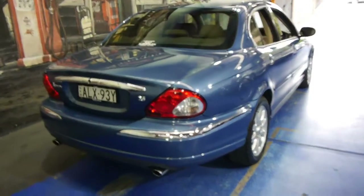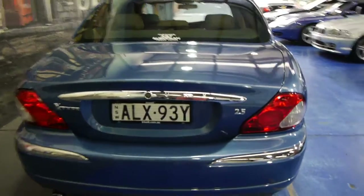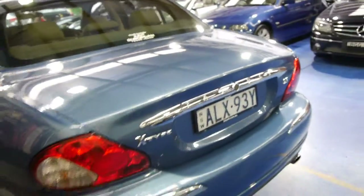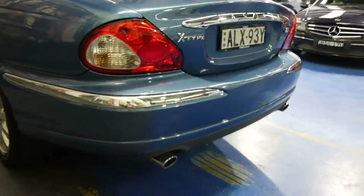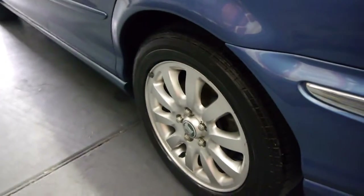It's got a very good logbook service history and it drives beautifully. The fuel consumption is very good for its two and a half litre six-cylinder engine. You've got a very good size boot and for a 2002 model Jaguar we think they represent excellent value. It also comes with the twin exhaust system at the back, and all the alloy wheels are in very good condition. It's currently running on four Pirelli tyres.